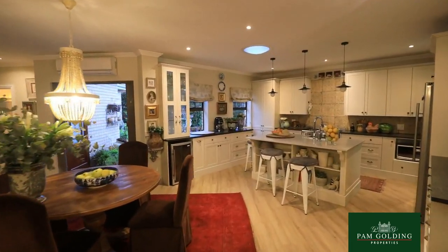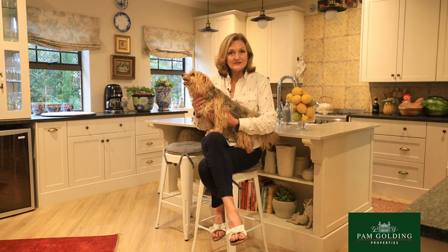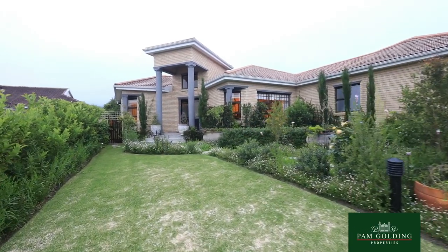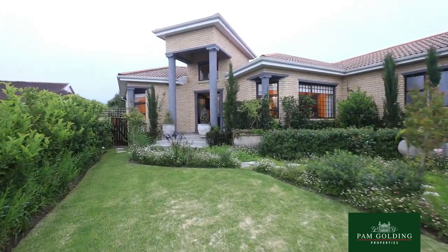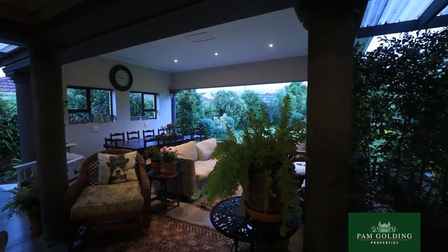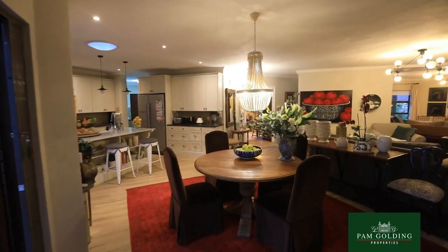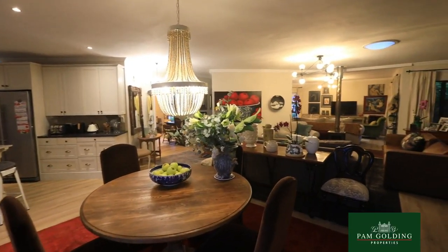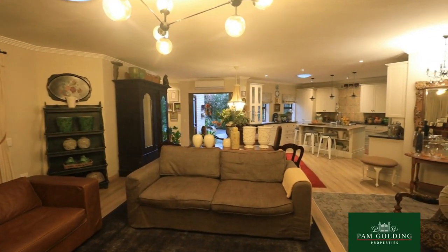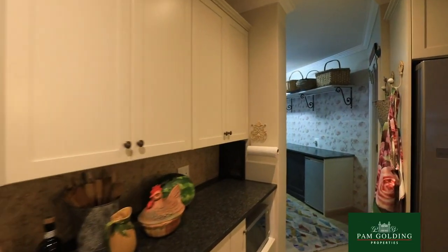What's exceptional is we have very few gated estates in the old established areas, and this property is one of 13 homes inside a gated estate. But what makes it even more special is you have your own gate into the botanical gardens, which is one of our gems in George. It has the most exquisite walking trails, a dam, and bird life.